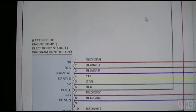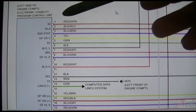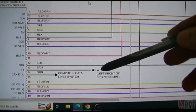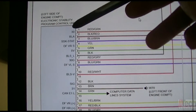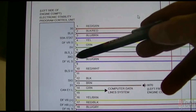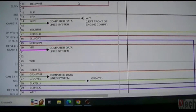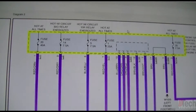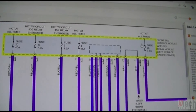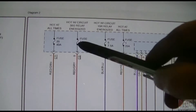Here is the traction control unit, the ESP. It has a ground in the engine bay, and power supplies listed as 30 and 30G. Those also come from the front SAM, but none of the same fuses as the steering column module.